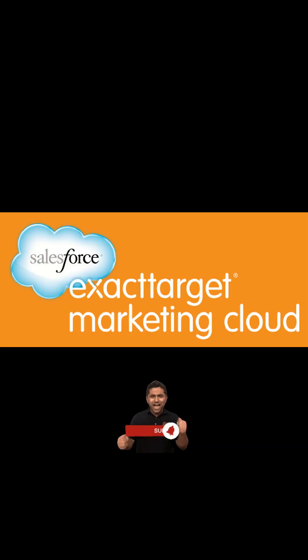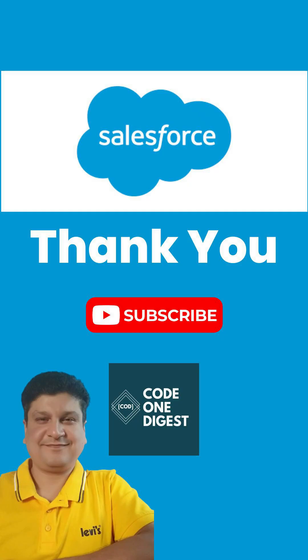And data analysis. Salesforce acquired a product called Exact Target, which is known as SFMC today.